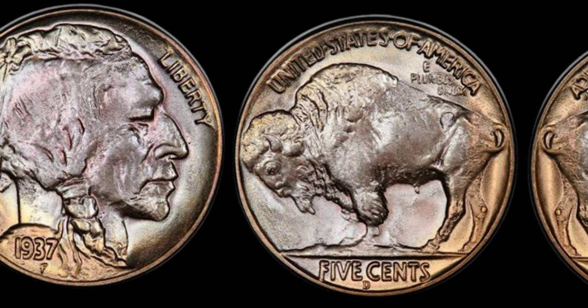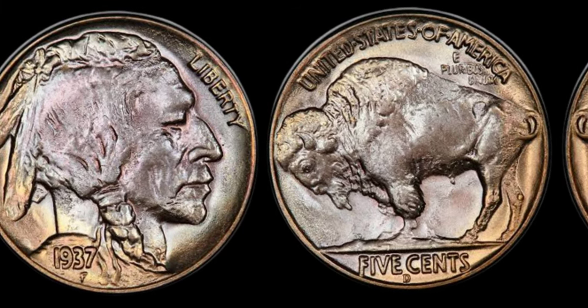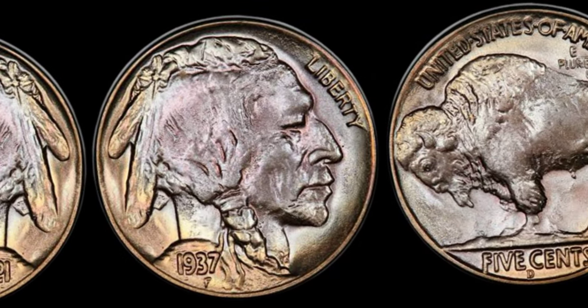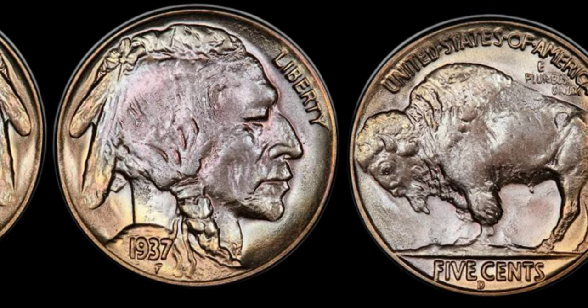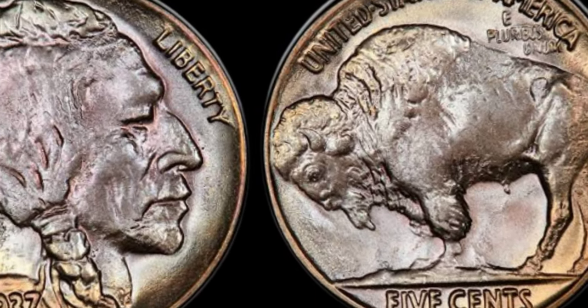Welcome, fellow coin enthusiasts, to a spectacular exploration of numismatic grandeur. Today, we're embarking on an awe-inspiring journey through time as we uncover the fascinating story behind the 1937 five-cent Buffalo nickel coin. Brace yourselves, because this unassuming piece of history has a value that could reach into the millions.